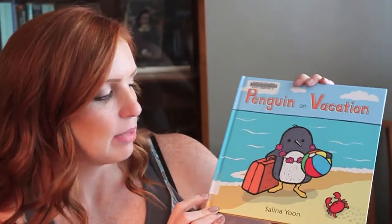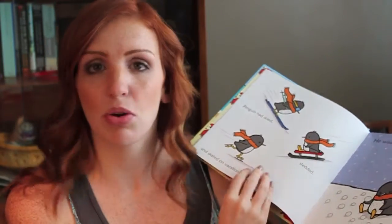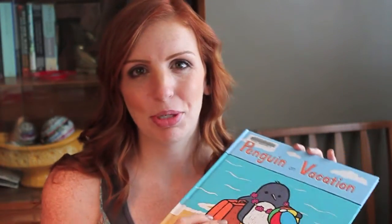So the first one is Penguin on Vacation and this is by Selena Yoon. While I was glancing through it, a little penguin decides that he's tired of where he is and he wants to go on a vacation somewhere different, somewhere tropical. It looked pretty cute, and he meets a little crab friend on the way it looks like. So I thought that one might be fun.